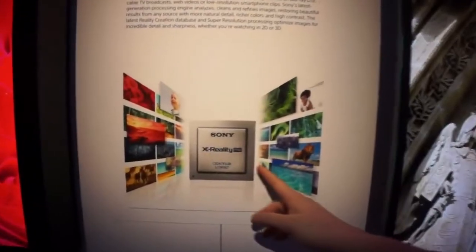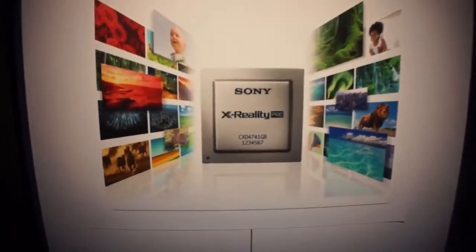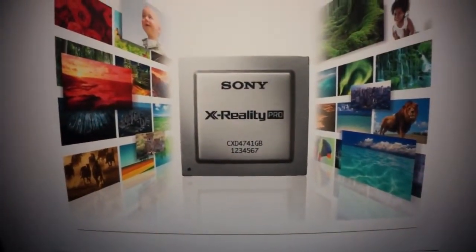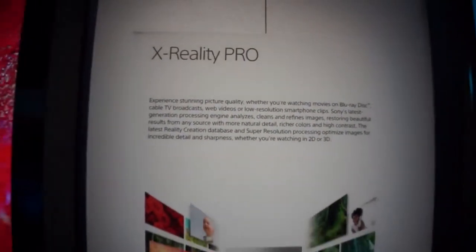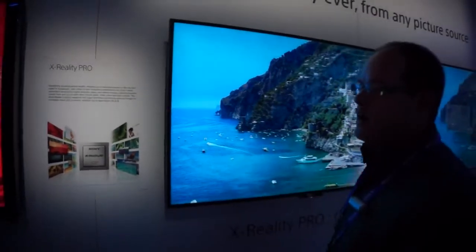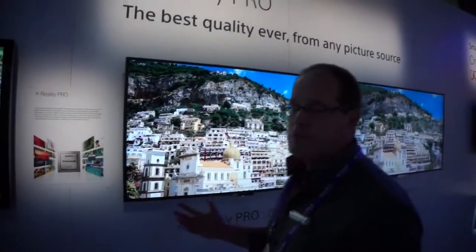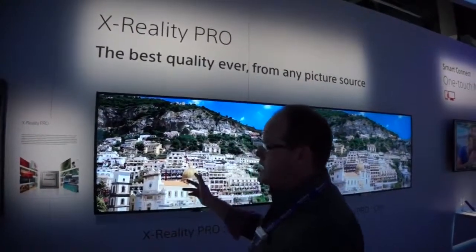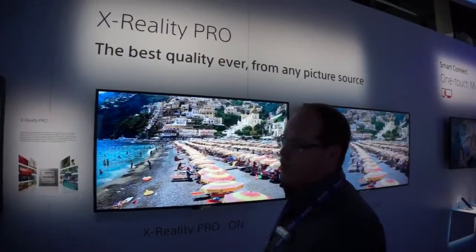Last year, our X-Reality Pro was a dual chipset. We've combined that into a single chipset, so it runs in real time now. We've reduced the lag to allow us to create these images even faster with better color and more efficiency. And it's image processing that really makes a difference between an average picture and a fantastic picture — X-Reality Pro from Sony.